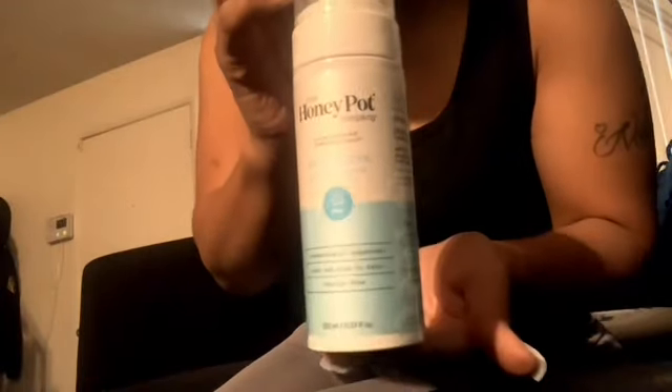Next, got the Honey Pot Sensitive Foaming Wash. I'm going to paint my nails with this.